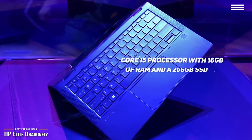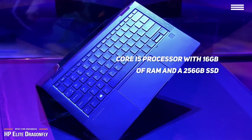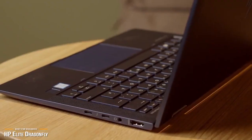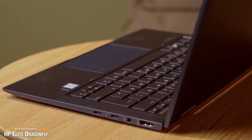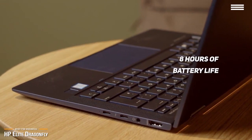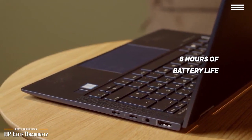On board, you get a Core i5 processor with 16GB of RAM and a 256GB SSD. At first glance the Dragonfly's price may seem a bit high, but it'll all start to make sense once you take the convenient always-connected LTE and its 2-in-1 design into consideration. Battery life is also not bad — you'll get an average of 8 hours' use and won't really have to worry about this laptop not lasting through your day.